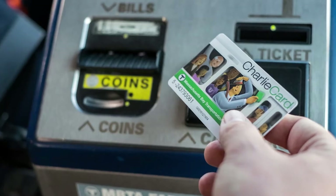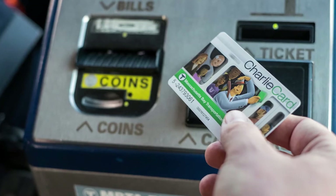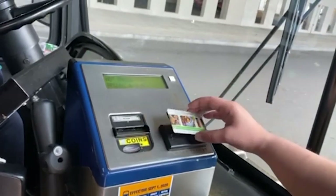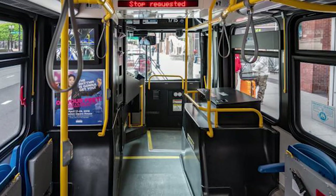Now, I will show you how to pay your fare on the bus with your Charlie card. This is a fare box. Simply tap your Charlie card on the target on the fare box. Now, let's look for a seat.